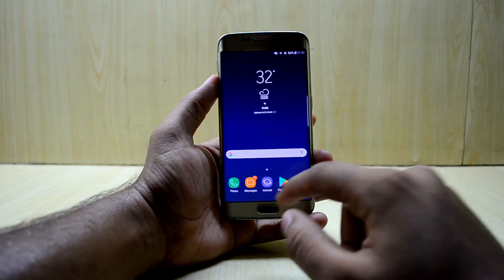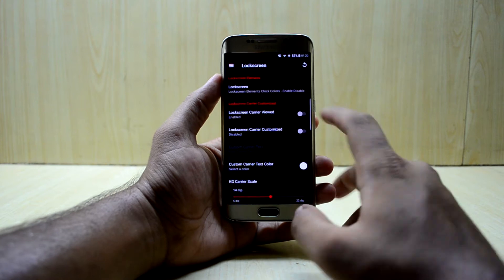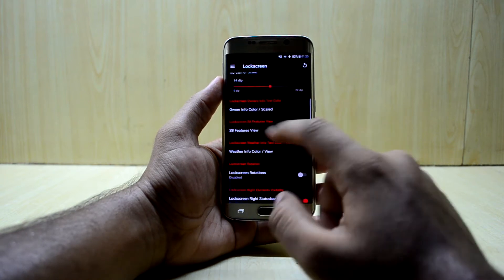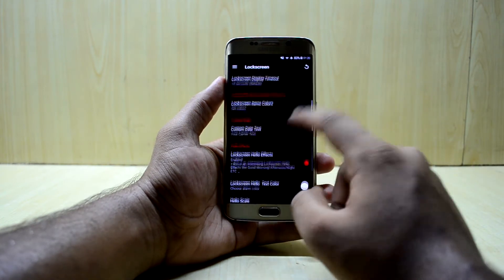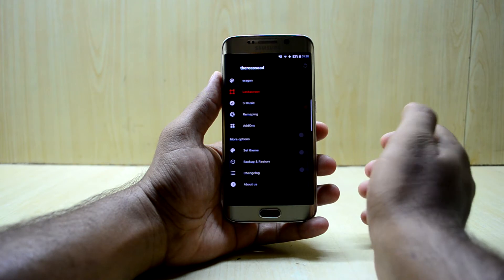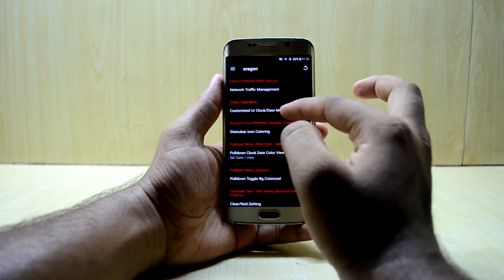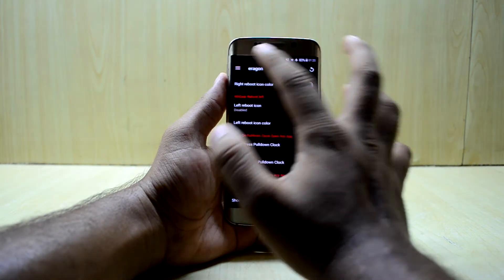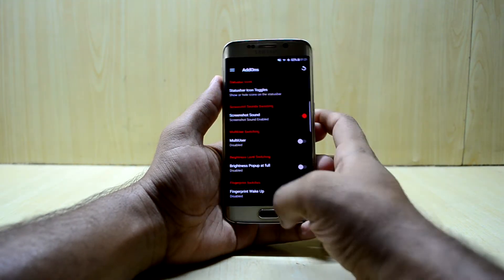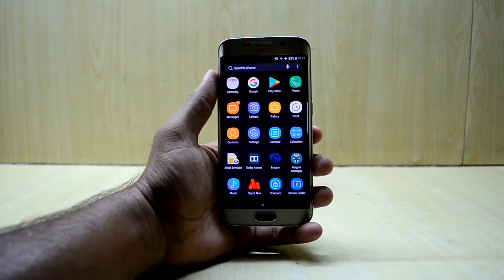The ROM comes with the Eragon ROM Control, which lets you customize your ROM extensively. You have lock screen carrier view, status bar info, lock screen rotation, traffic and network management, clock and date customization, mods, S Music settings, button remapping, add-ons, and themes. You get a lot of functionality to customize your ROM to a great extent.